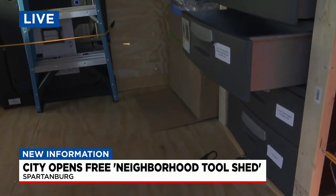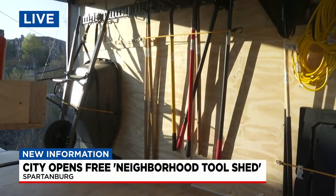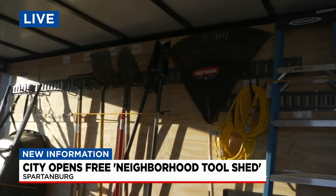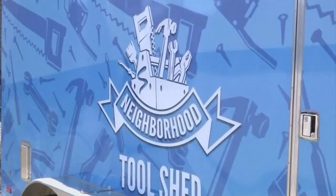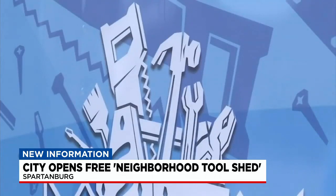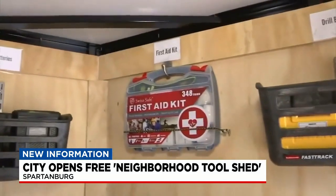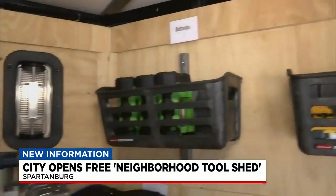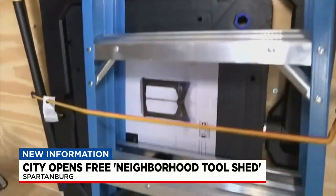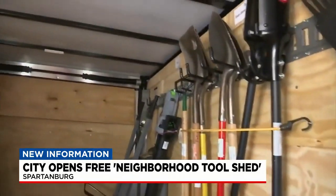Tell us how this idea came about. Well, I was looking and modeling after the city of Rock Hill — they have a similar project. We're looking for a way that people who may have code violations with their yards, if they're not able to purchase or have the equipment they need to bring their property up to standard, this is an opportunity for them to use this equipment. We're also always trying to combat litter, so we have a lot of litter tools on there to help with litter pickups.